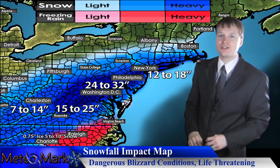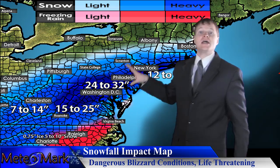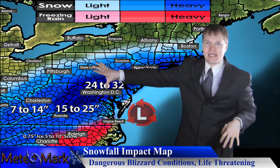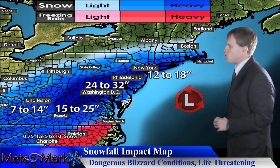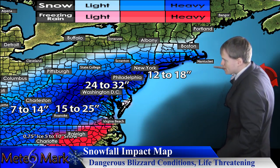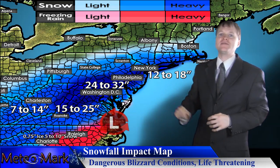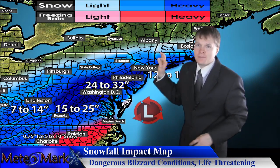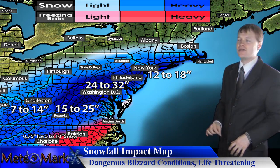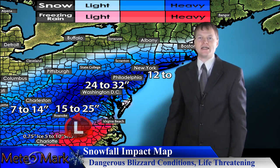We're going to be looking at all-out blizzard conditions through Friday night into Saturday as well. Philadelphia and New York City — these heavier snow amounts keep getting elongated towards you, as this system, which originally was going to head right out to sea in a beeline, has wobbled a little bit further to the north. That should get places like New York City, Long Island, and maybe even extreme southern parts of Connecticut, Rhode Island, and Cape Cod into potential blizzard-like conditions.